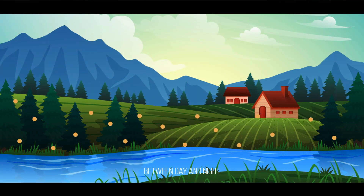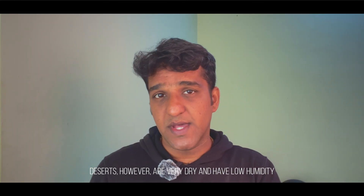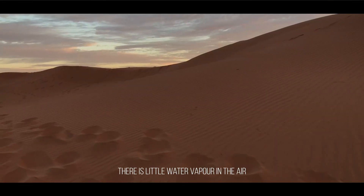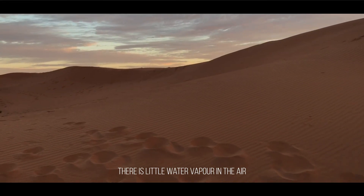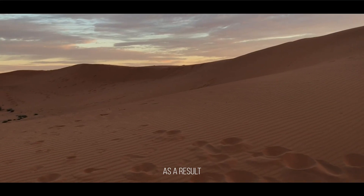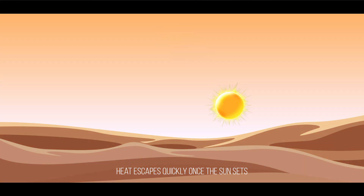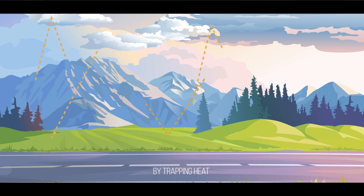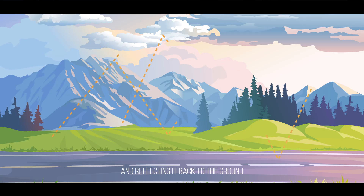Deserts, on the other hand, are very dry and have very low humidity, meaning there is little water vapor in the air to retain heat. As a result, the heat escapes quickly once the sun sets. Number two: low cloud cover. Clouds act as an insulating blanket by trapping heat and reflecting it back into the ground.